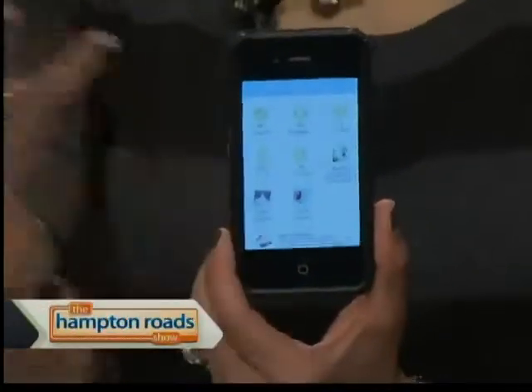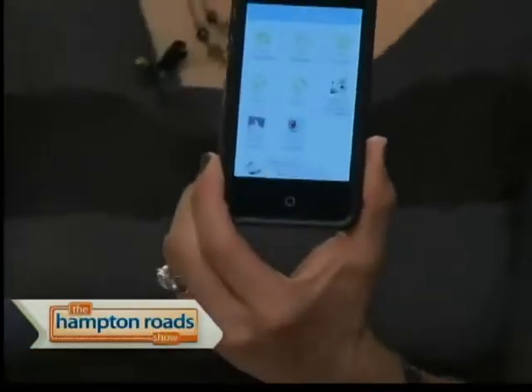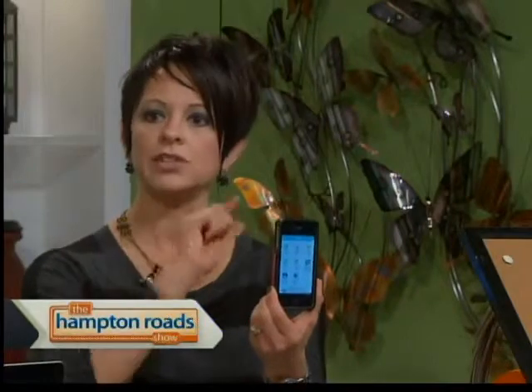Another great digital application is a website called The Knot. If you're getting married, you've heard of this website. They also have an iPhone app with all of the various categories of your wedding: my checklist, my budget, my vendors, my dress, my photos. Same concept — you can take pictures and upload them to the various parts of the app. This also links to your online account with The Knot, so no more carrying around the huge binder with sticky notes. It's all digital now.